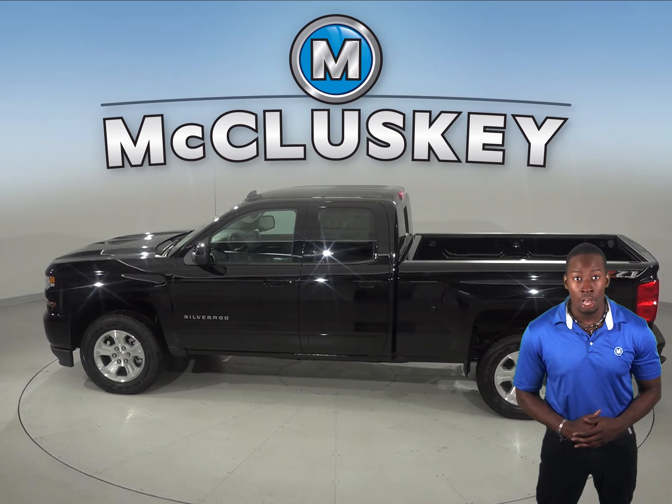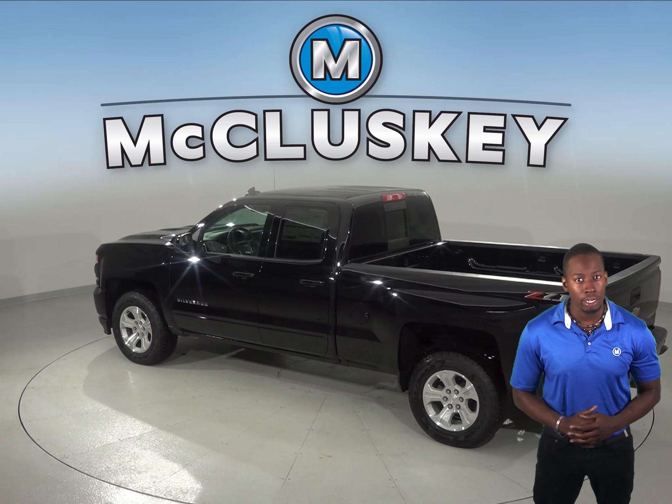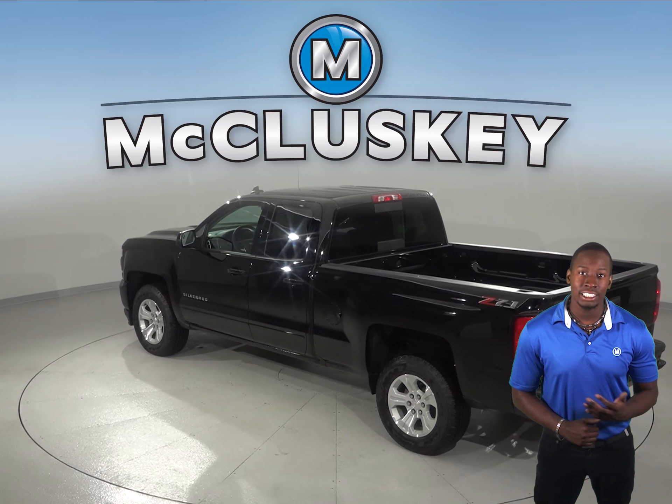It has an engine control system that can shut down half of the engine's cylinders, which helps improve fuel efficiency. The Ford F-150 doesn't offer a system that can shut down part of the engine.